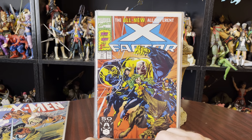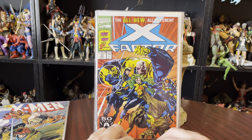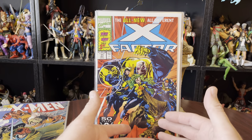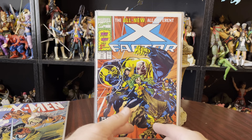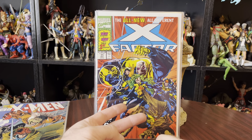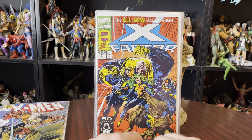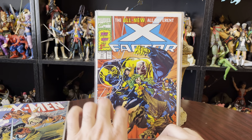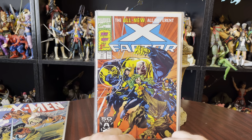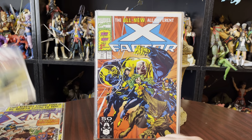X-Factor number 71. This is like the pinnacle of X-Factor being really cool, with my favorite X-Factor team — Havoc, Polaris, Strong Guy. Why did I forget your name? Feral? I think it was like two wild animal creature ladies — Feral is the one that's like a cat, and I think this one is like a wolf. And there's Jamie Madrox, the Multiple Man.